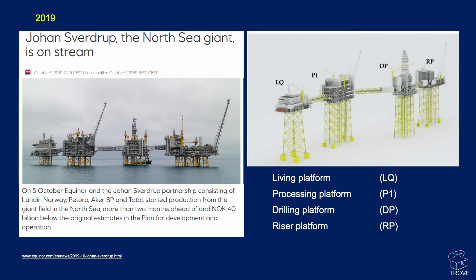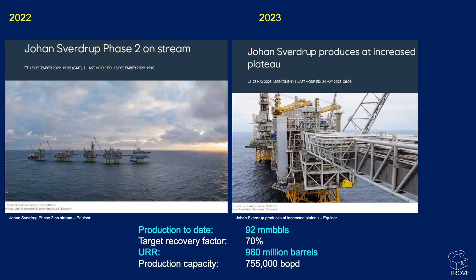The facilities were up and running in 2019 with four platforms: living quarters, a processing platform, a drilling platform, and a riser platform. A number of subsea wells are tied back through the riser platform, and the drilling platform has 48 slots for dry trees. In 2022, a fifth platform was added as part of Phase 2.